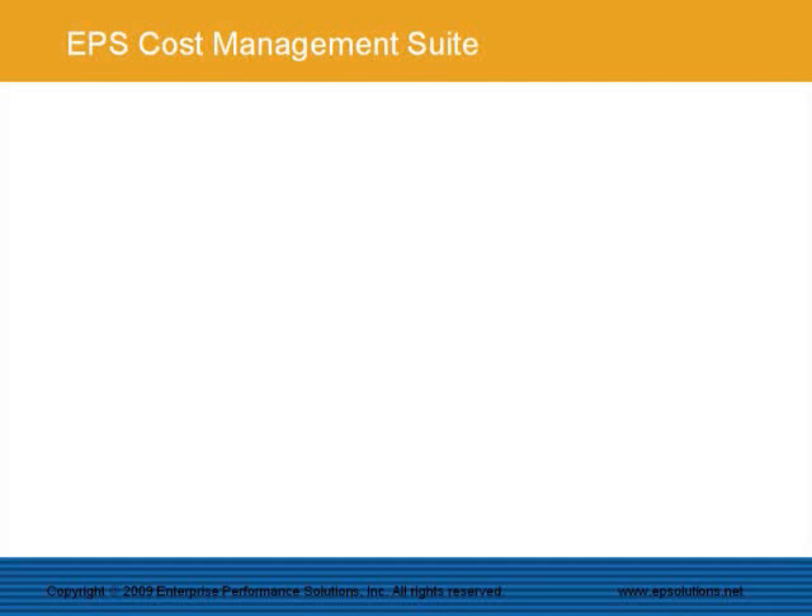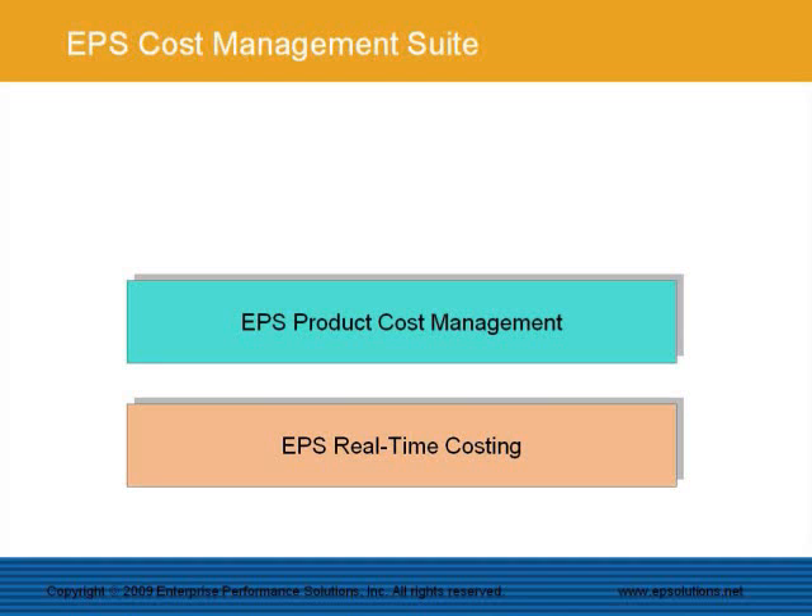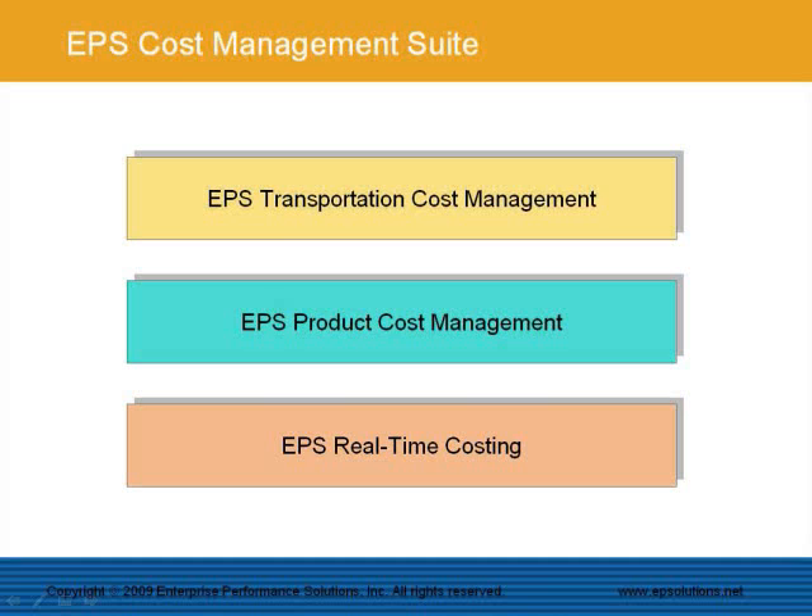The EPS Cost Management Suite is designed for the pulp and paper industry and is made up of three modules: EPS Real-Time Costing, EPS Product Cost Management, and EPS Transportation Cost Management. Customers can decide to implement one, two, or all of these modules based on their needs.